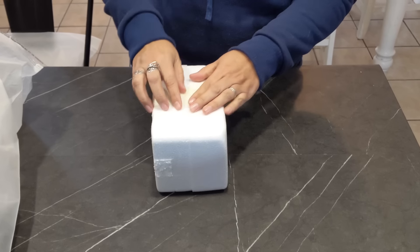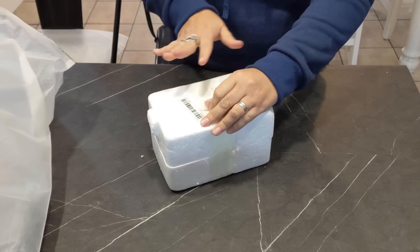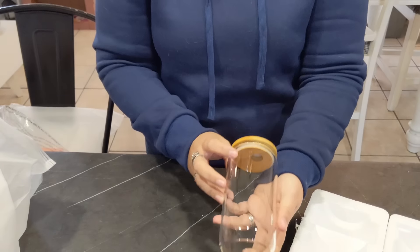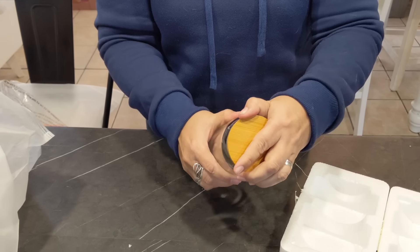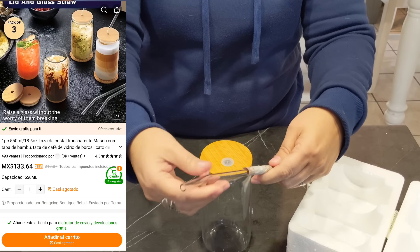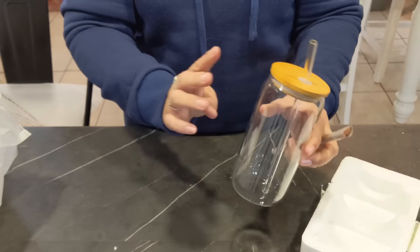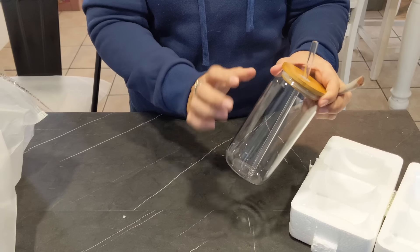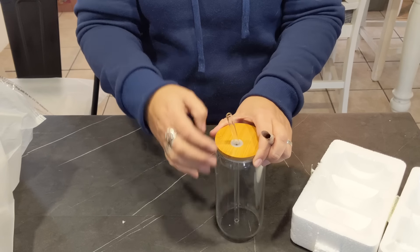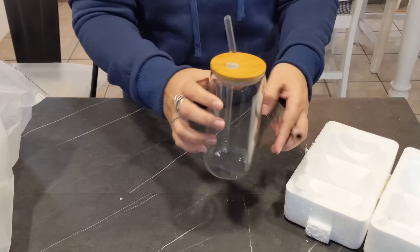También encargué para mí un vaso. Me encanta tomar agua o soda con popote. Es de vidrio y viene con tapa de bambú y también con su popote de vidrio. Se ve muy nice. Tienen opción para comprar una, tres o cuatro piezas. Hay que fijarse bien porque cuando dicen tres piezas significa el vaso, la tapa y el popote, no tres vasos.